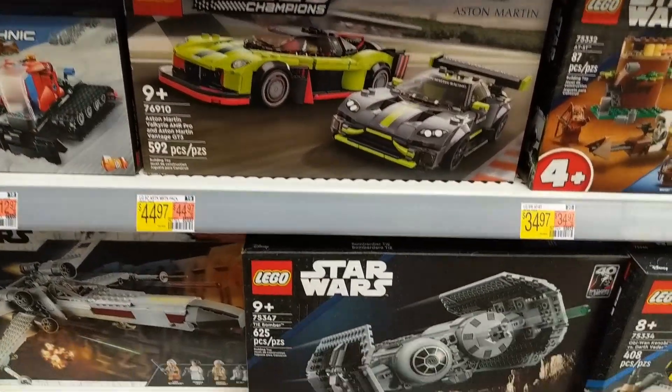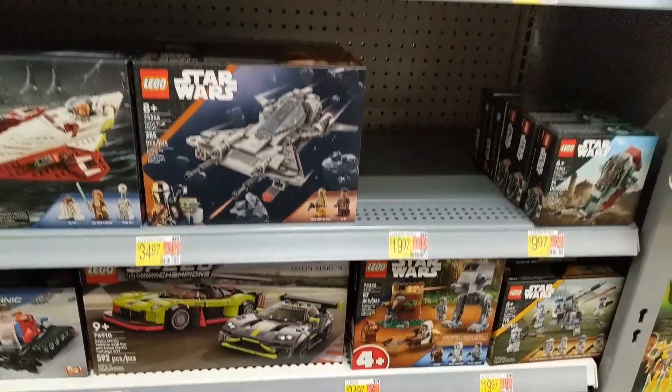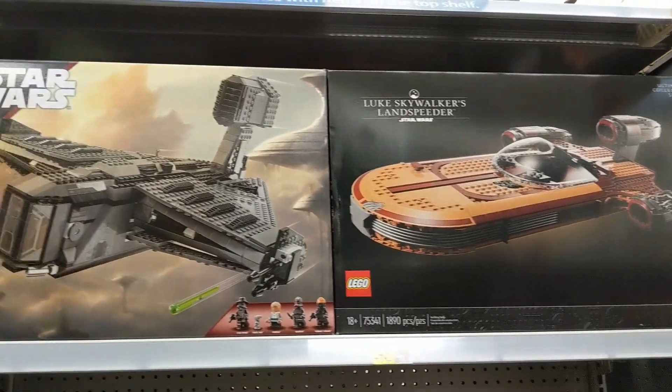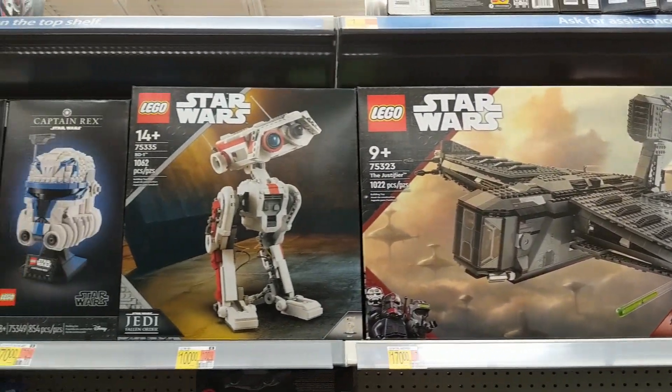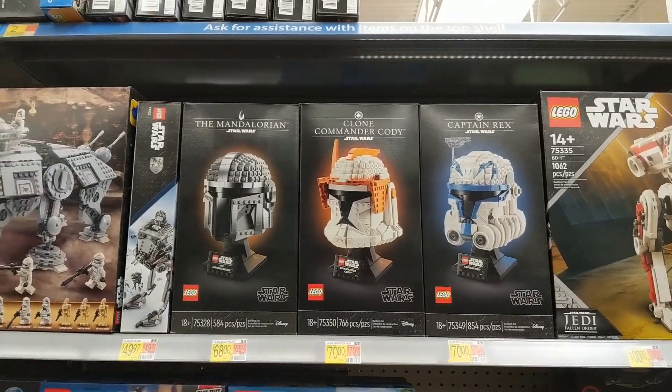Some of the new Star Wars sets, and a double TIE Fighter — TIE Bomber. That one, I think, is only the second TIE Bomber in a long time. The larger Star Wars sets I hadn't really expected to see here, but they are stocked up pretty well. And the new Clone Trooper helmets as well.